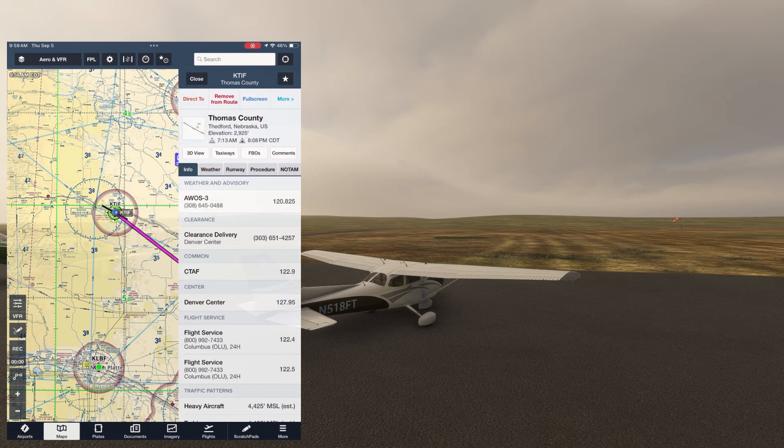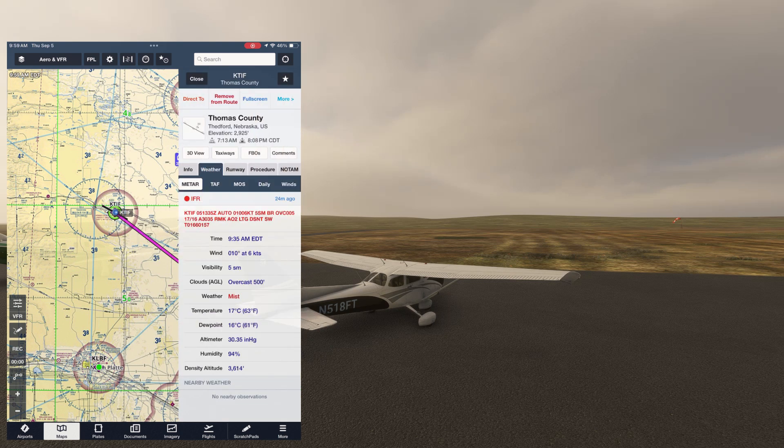Of course, the METAR is no help. It very accurately shows what the cloud bases, or the ceiling, is at 500 feet. The ground-based equipment is very good at detecting the cloud bases, but it can't see the cloud tops.